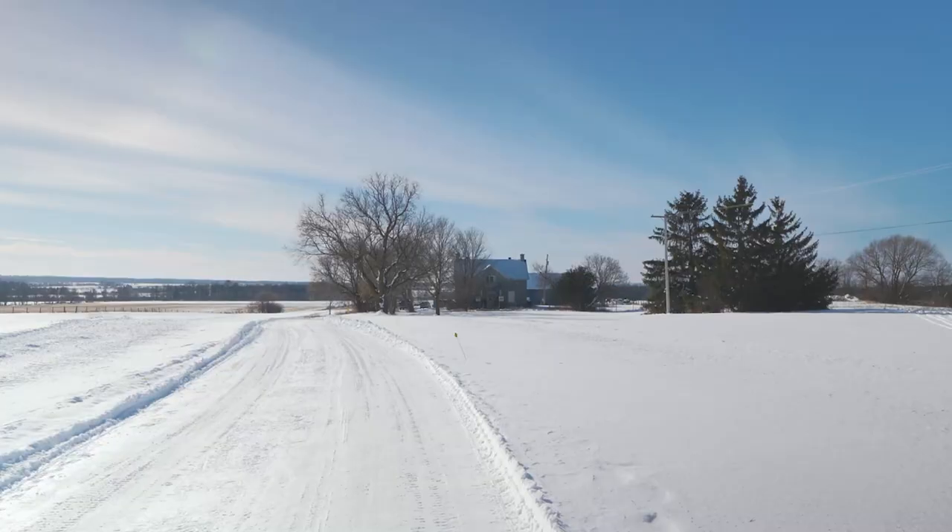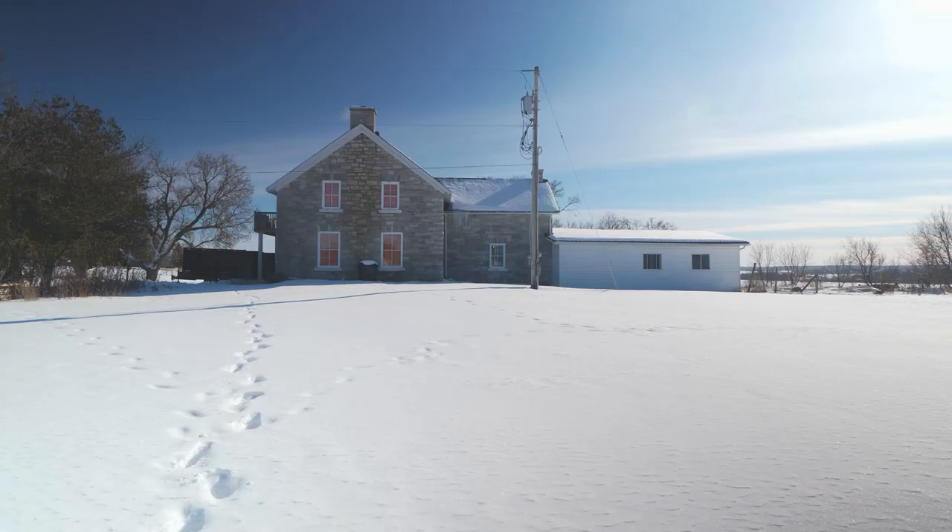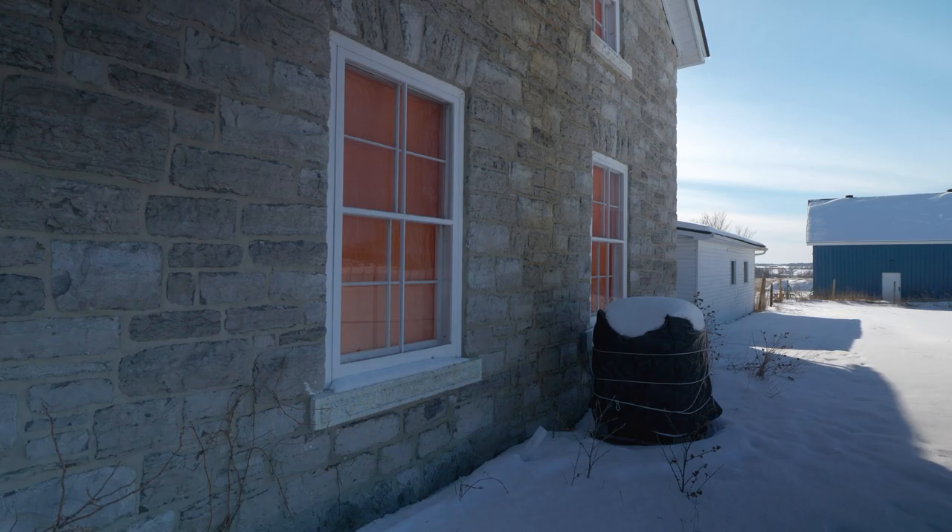Casey Gray here from The Conscious Builder, and on today's video I'll be walking you through the complete energy retrofit of an 1860s stone farmhouse just outside of Ottawa, Ontario.